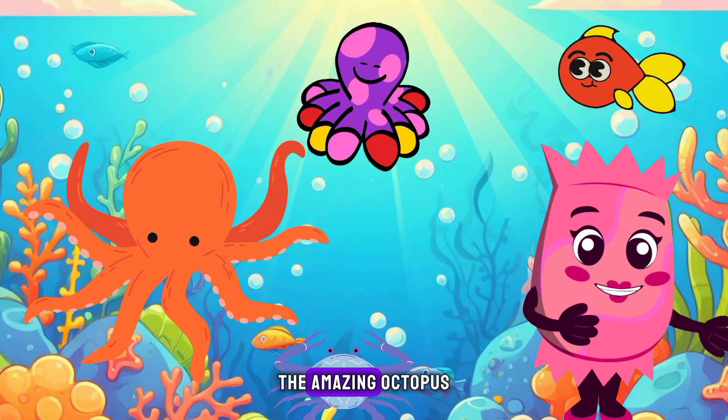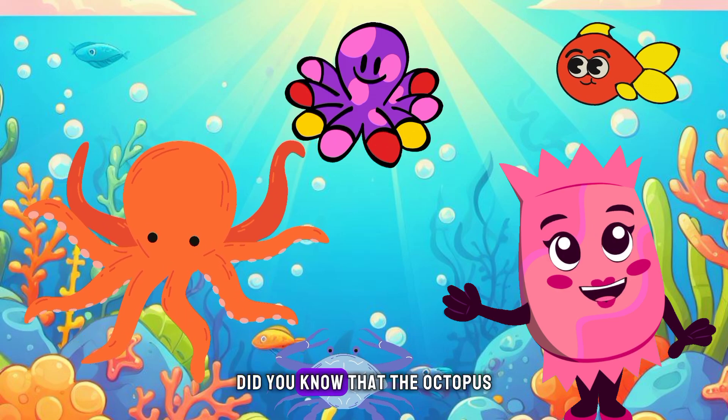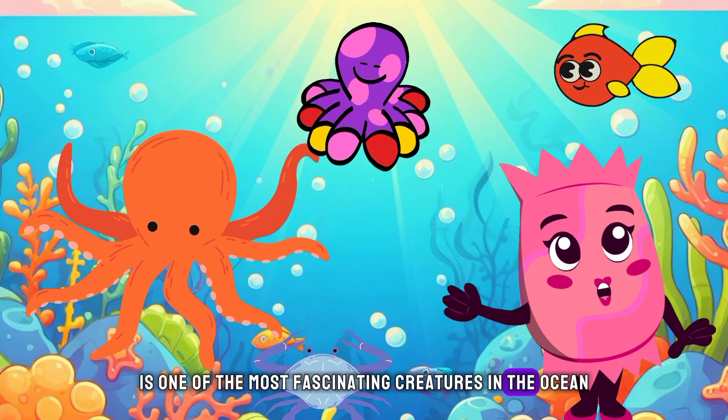Welcome back to my channel. The Amazing Octopus: Nature's Ocean Acrobat. Did you know that the octopus is one of the most fascinating creatures in the ocean?